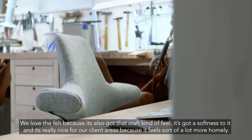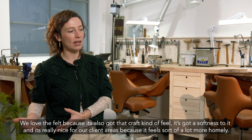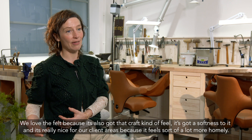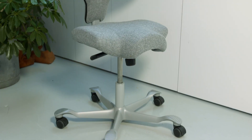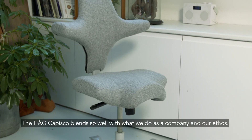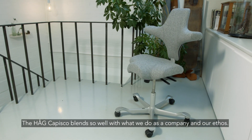And that's kind of something we hope to do with our jewellery as well. We love the felt because it has that craft kind of feel — it's got a softness to it, and it's really nice for our client areas because it just feels a bit more homely. The HAGS chair blends so well with what we do, the company, and our ethos.